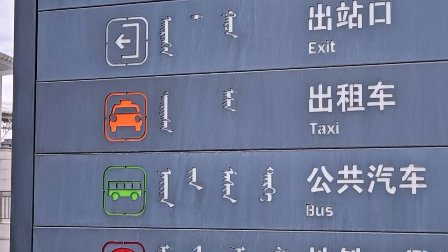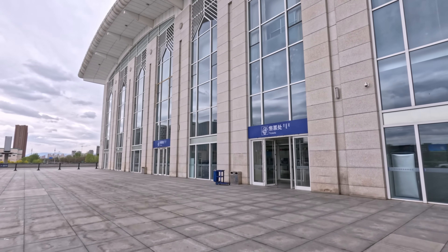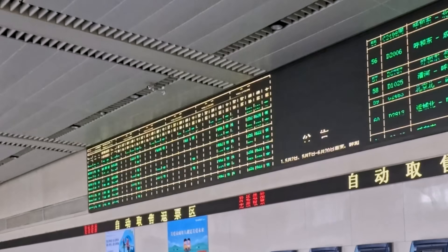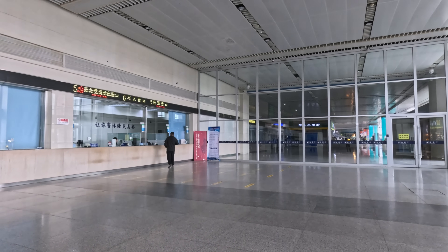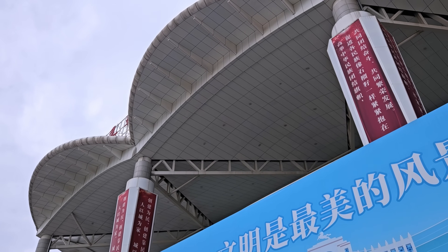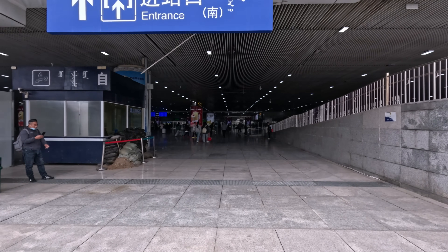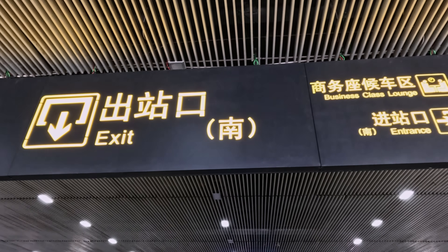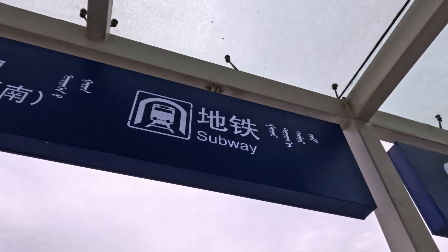Outside the station you can find the ticket office, featuring a huge row of ticket machines with a screen showing available seats — trains in China sell out fast. There are also staffed ticket counters, though buying online is recommended for ease. The station is accessed on foot by a rather strange underpass, and you can also arrive by taxi or take the Hohhot metro.